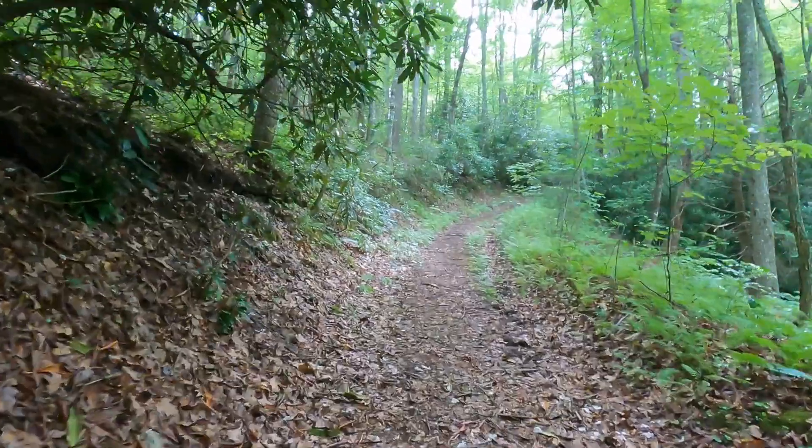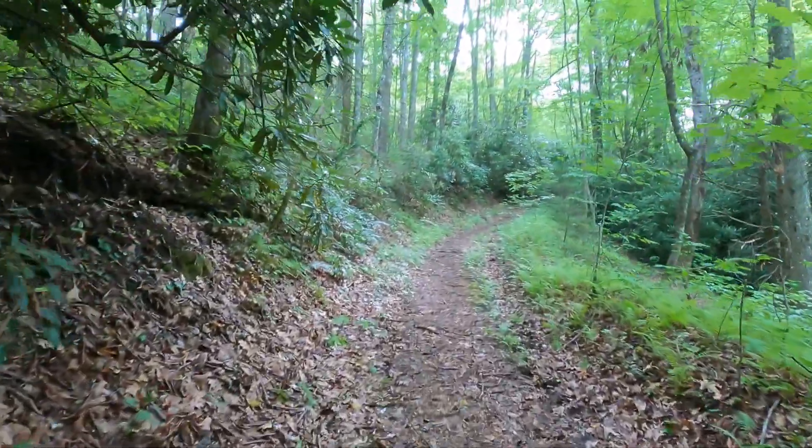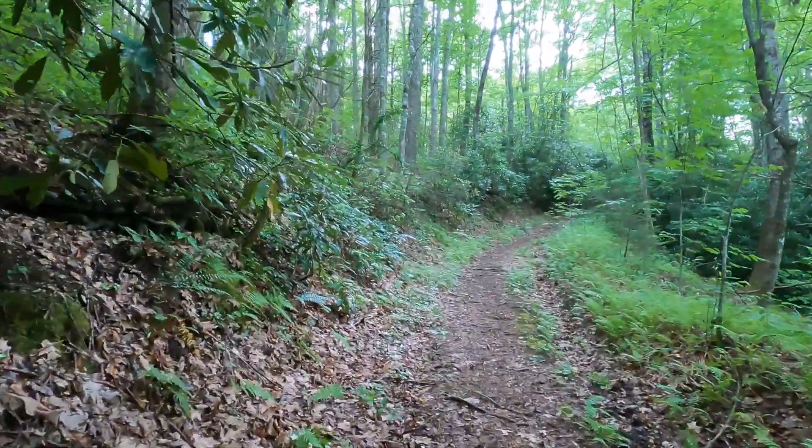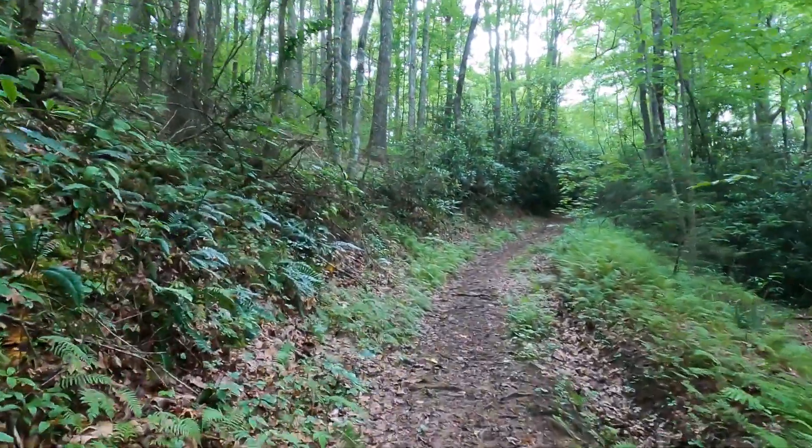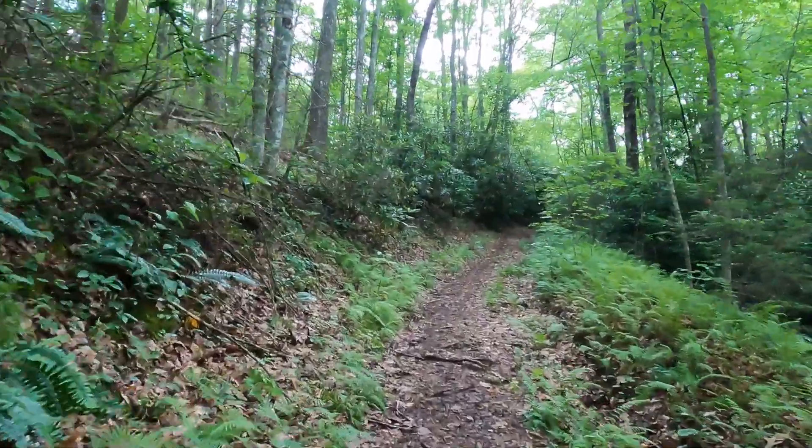All of it was clear cut but it's definitely coming back — beautiful places. The light up ahead lets me know there's a ridge line or something up here.